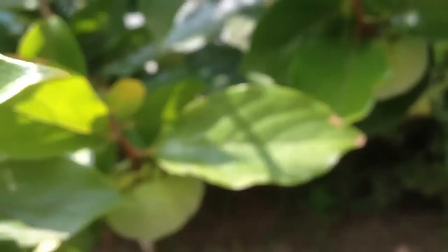They're finding more right there — there's another one right there. Oh, excellent! That's a good one. He flicked it off with a stick — the little boy did.